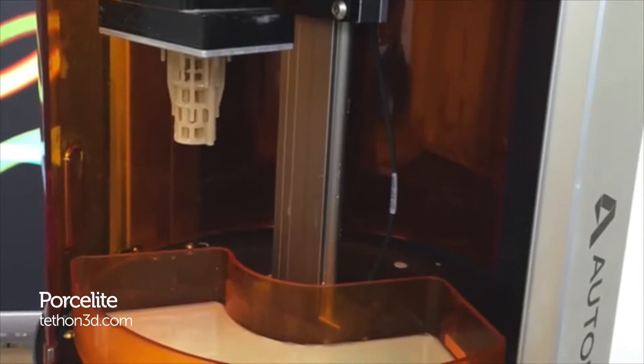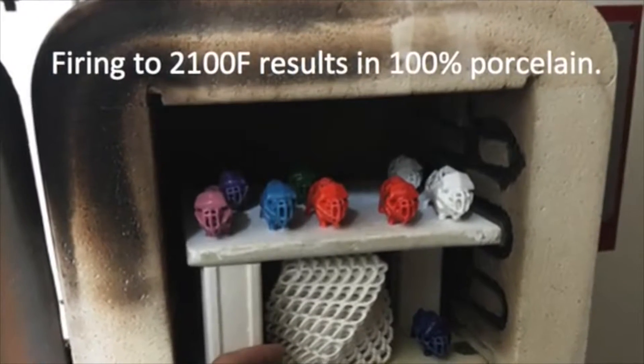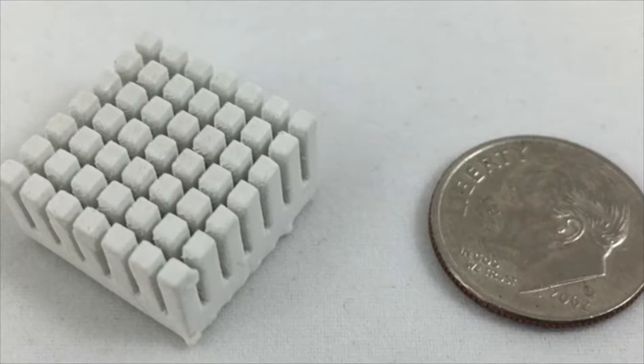Some people are already getting bored of 3D printing. These little plastic figures with all their layers — that's not exciting anymore. This is the tech industry and the industry needs at least a thousand new things a week to keep all you insatiable maniacs happy. Lucky for us then, some of the bright sparks over at Teflon 3D have engineered a way for you to 3D print porcelain.